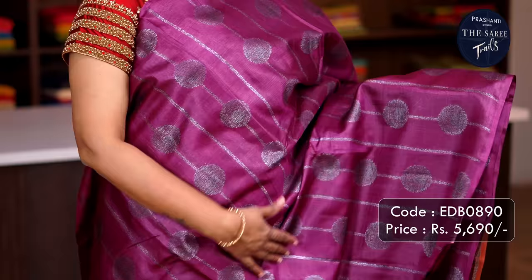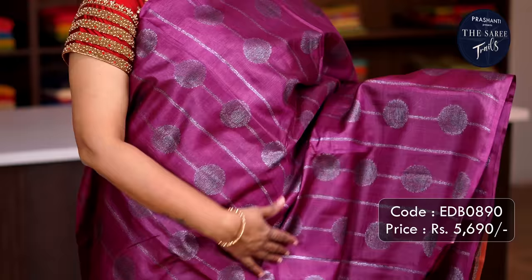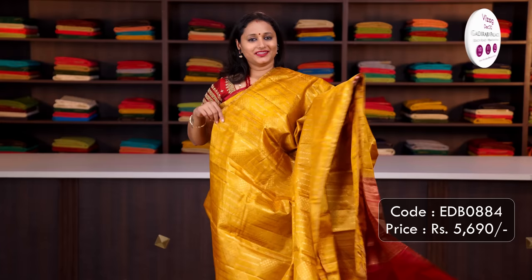Purple with brick orange — one more beautiful saree in black antique zari. It's a borderless style with vertical patterns of weaving in black antique zari running throughout the saree. A rich pallu in brick orange with black antique zari weaving and a matching plain blouse, priced at ₹5,690.